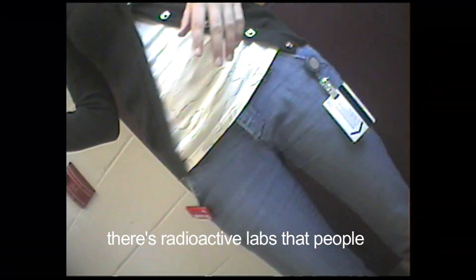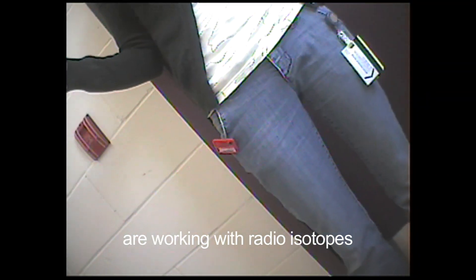I wander the building for close to an hour and enter an area that is posted restricted. I stop someone and ask them where I am. "These are the high-level labs — there are radioactive labs where people are working with radioisotopes." What happened? I just walked around. Nobody stopped me.